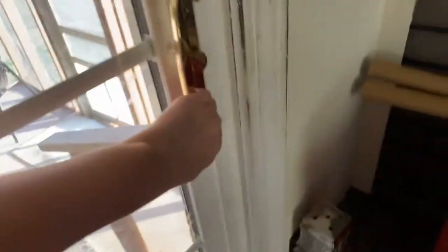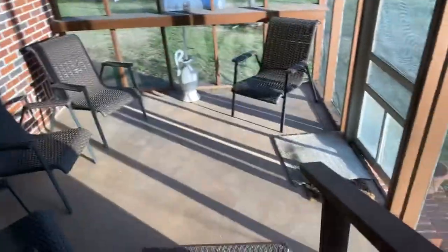Hi guys, I'm going to give you guys a house tour of my dad's girlfriend's house. We're going to start at the back. But this is her back porch and then this is her backyard. I have my shoes off, so I'm not going to go up there.